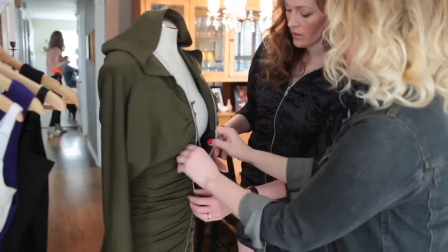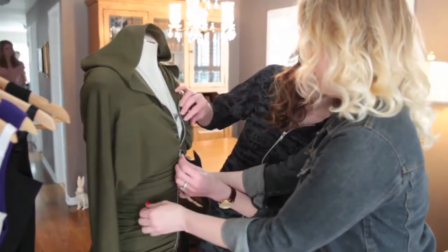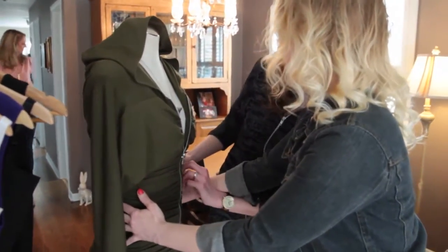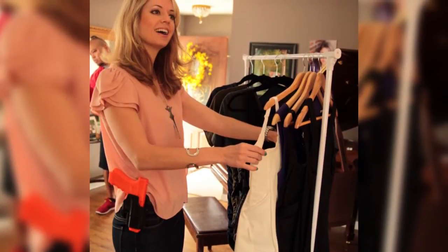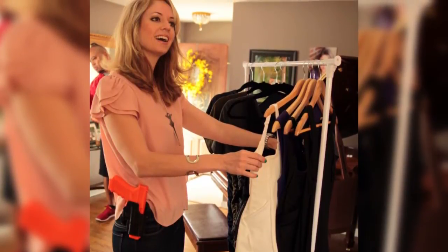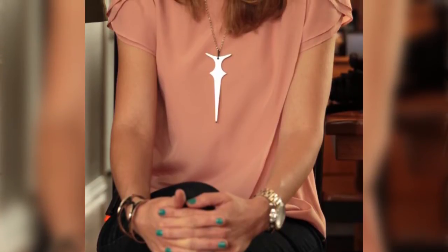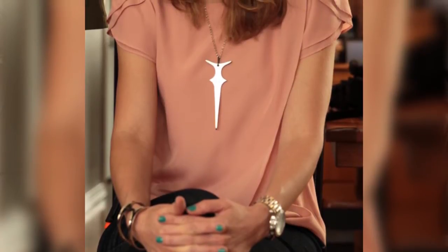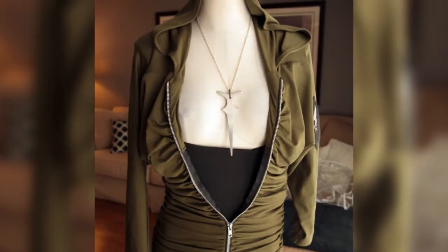One holster, one bag, or one solution is not going to fix all situations and every different type of dress or scenario you may have. You need to have options for your different outfits and occasions. You may use a bag one time, this holster for another, a thigh rig for something else — you just need to have your options open.